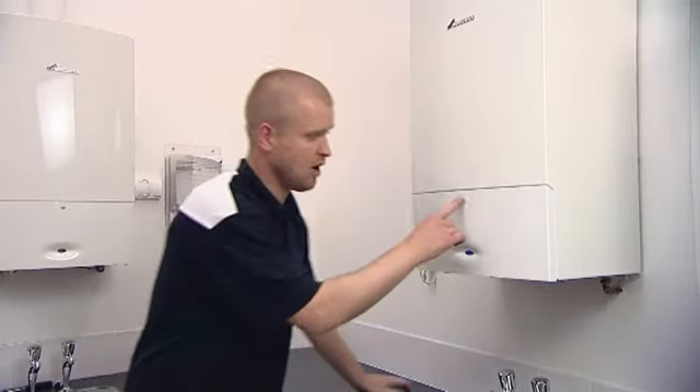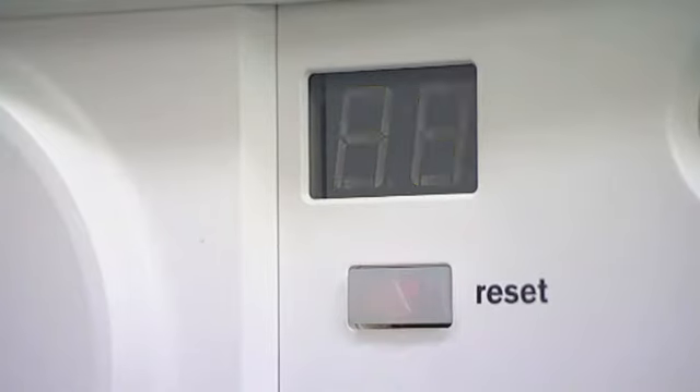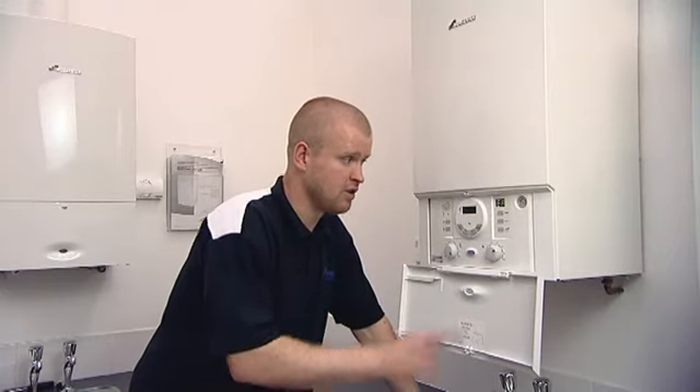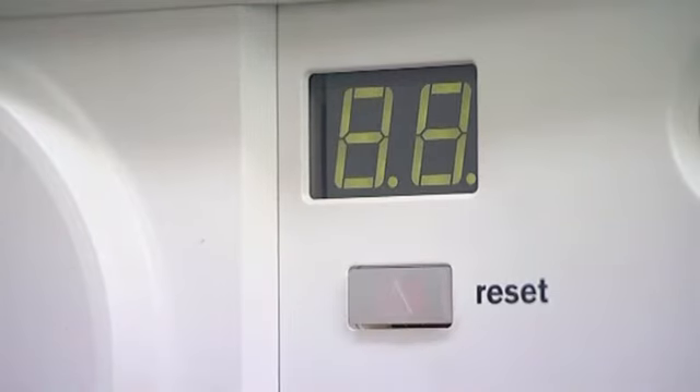So on this particular appliance, we have a blue flashing light. We also have a code that indicates a fault. To reset the fault code, hold down the button for three seconds until it resets.